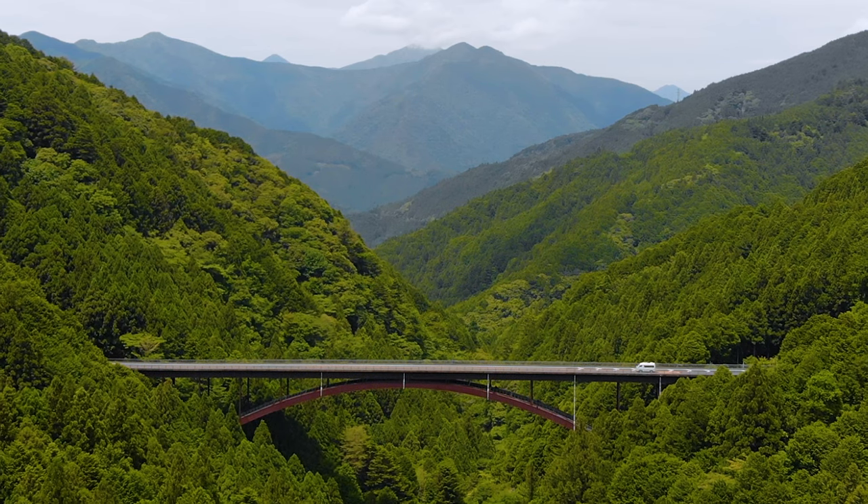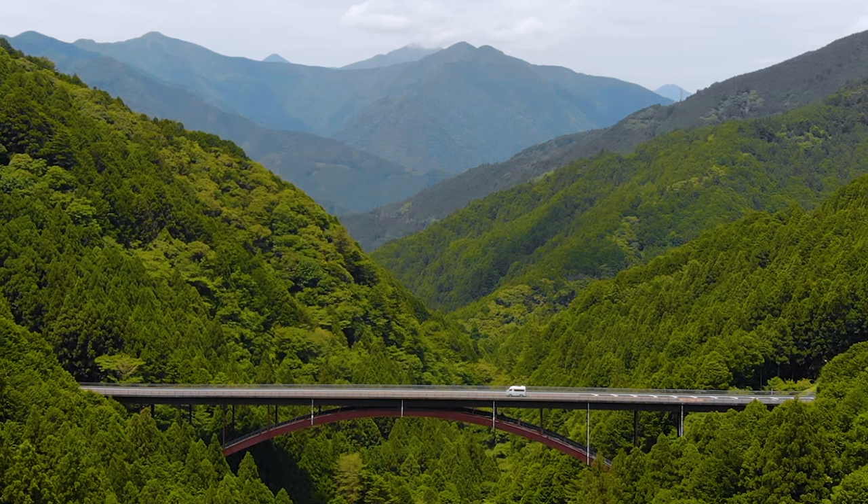No matter which one you choose, you've made the right choice, because traveling in a camper van is the ultimate way to be flexible and travel at your own pace. There are two extra things to know: some companies will give you a tablet with Wi-Fi you can use for internet and Google Maps, and the majority of them probably won't have a shower or a toilet. But don't worry, we've got you covered.